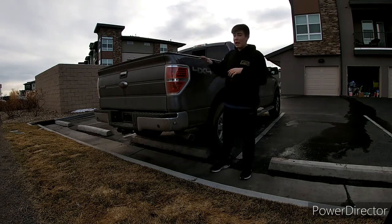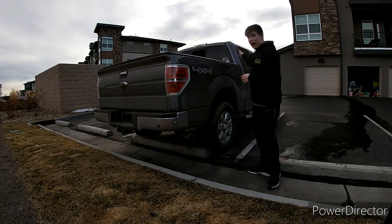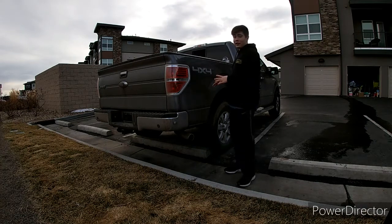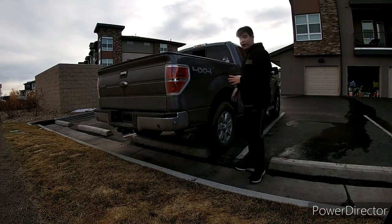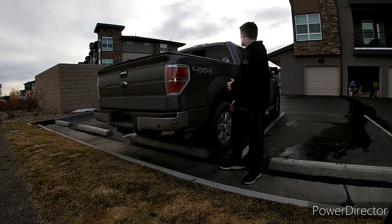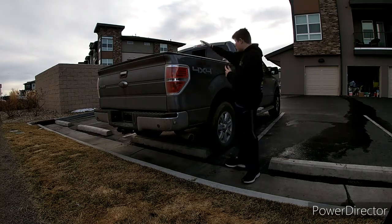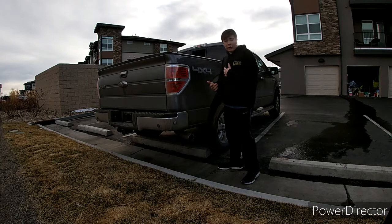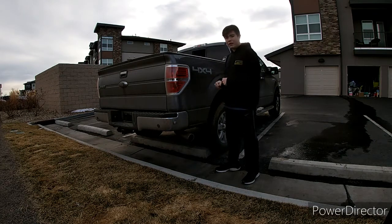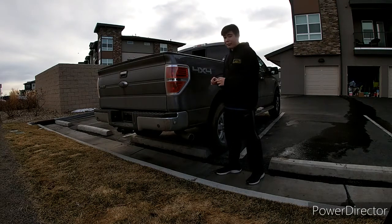For the F-150, there are many, many cab and bed configurations. There is this one, which is a crew cab short bed. The short bed is a five-and-a-half-foot bed. They also have a crew cab long bed, which is a six-and-a-half-foot bed. Ford also gives you a single cab long bed — the long bed is an eight-foot bed. The single cab is just two doors. They also have a single cab short bed, which is a five-and-a-half-foot bed. As Ford language calls it, they also have a super cab with a five-and-a-half-foot bed, which is the shortest bed you can get in the F-150. The extended cab short bed is only available in the Raptor trim level.